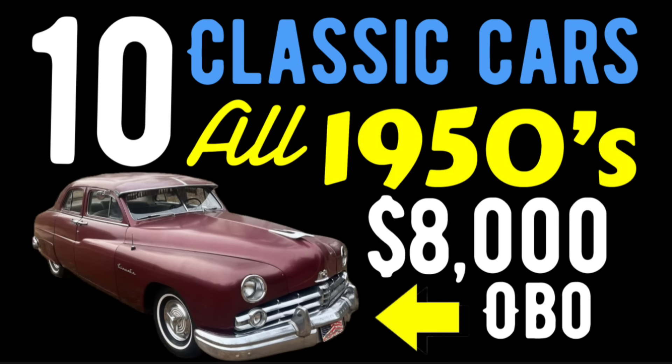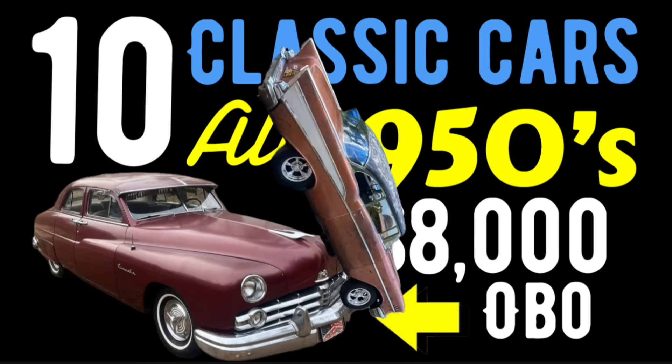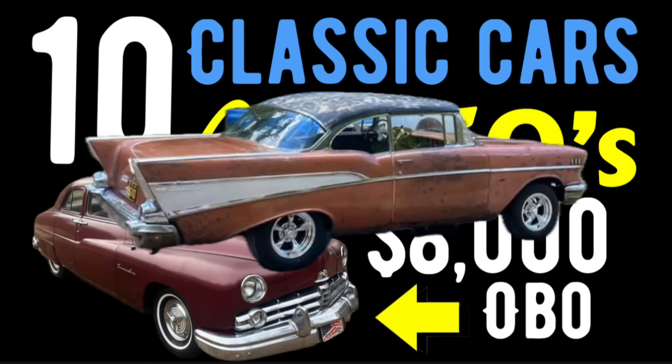Hello American Rod Shop family. Welcome back into another episode of American Rod Shop. My name is Solon and this is your fastest growing automotive entertainment channel on YouTube. In today's video we're going to showcase and check out 10 classic cars up for sale on the internet, all from the 1950s — one car from every year of the 50s. These are affordable and ready to cruise immediately.